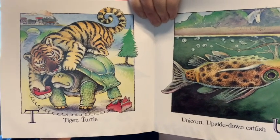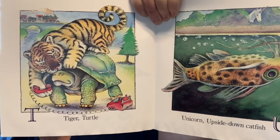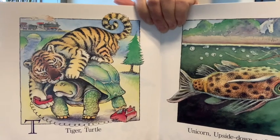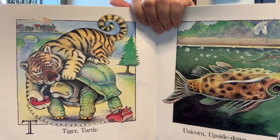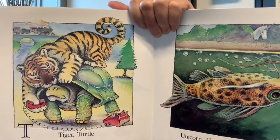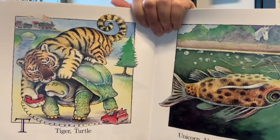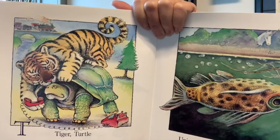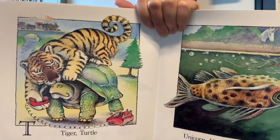What else do you see on that page? An old-timey telephone — not a cell phone, it's a telephone. What else? A train. That's right, a train. And a tree. Tiger, turtle, telephone, train, tree — all start with a T.